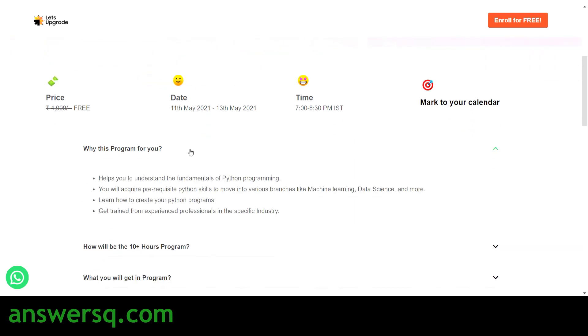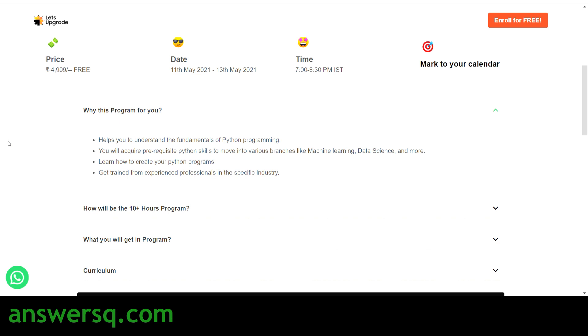In this program you will understand the fundamentals of Python programming. Python is a base for many other skills — for example, if you want to learn machine learning, you first need to know Python to some extent. Python is used in a lot of other technologies as well, so wherever you go these days you will see Python. All prerequisite Python skills will be taught in this course, and you will learn how to create your own Python programs. The training is delivered by experienced professionals in the industry.